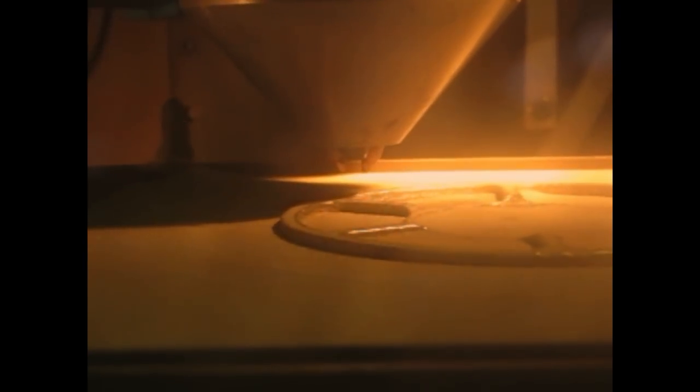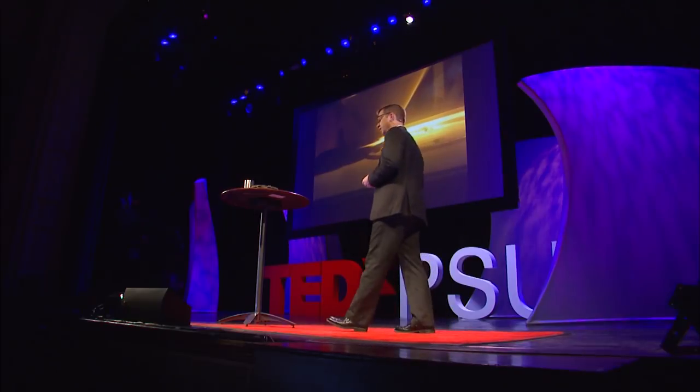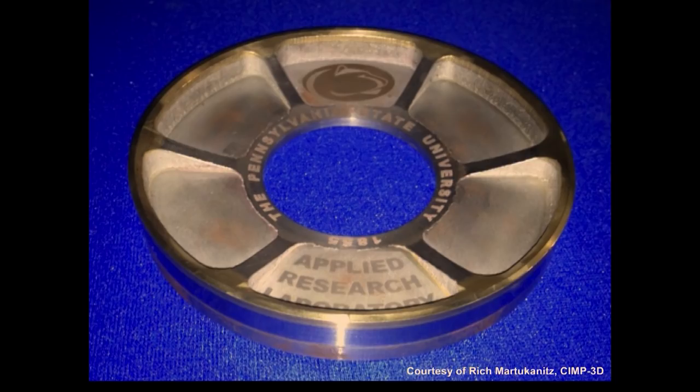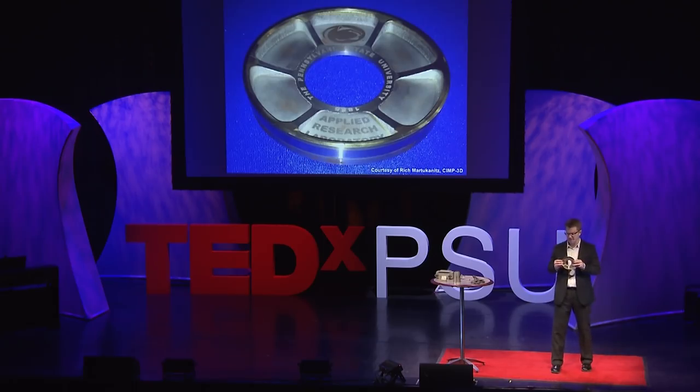Nowadays, we can use lasers and high-energy sources to melt powder — as you can see here in this video — where we are literally depositing a material, a metal in this case, layer by layer to create intricate 3D objects and shapes. In fact, what you were seeing there was actually this part being made. So yes, we can still make circles and holes, but one of the cool things we can now do with additive manufacturing is actually change materials as we go while printing.